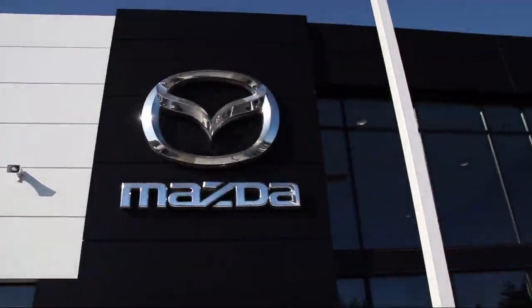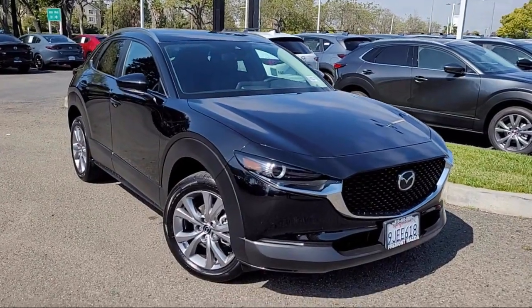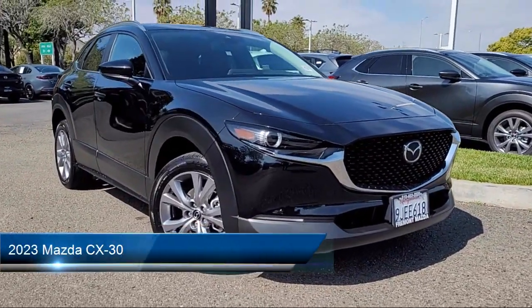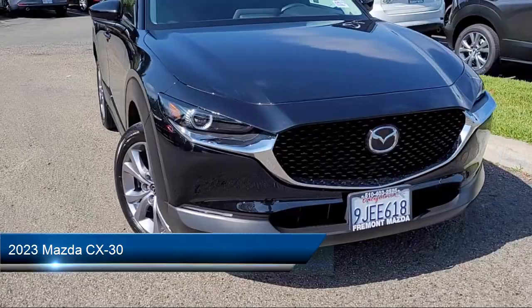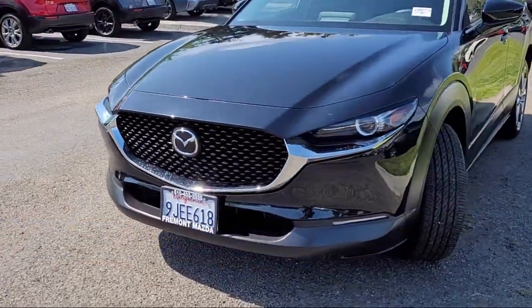Welcome to Fremont Mazda, and here's a look at another one of our certified pre-owned vehicles from our inventory. It comes equipped with leatherette, rear view camera, rain sensitive windshield wipers, and a leather steering wheel with auto tilt-away.